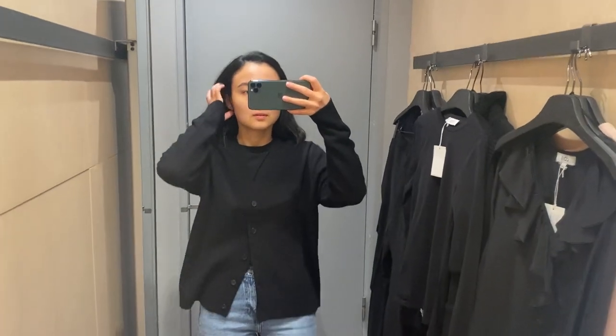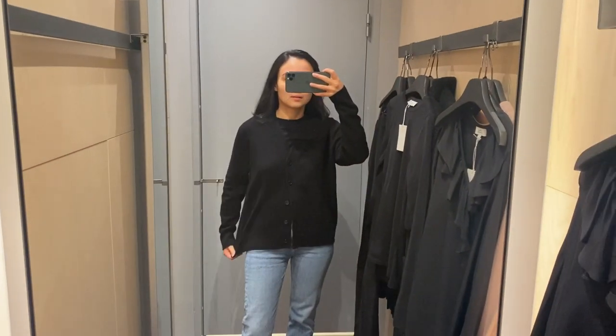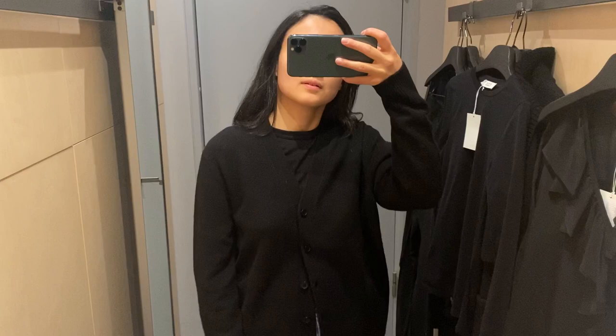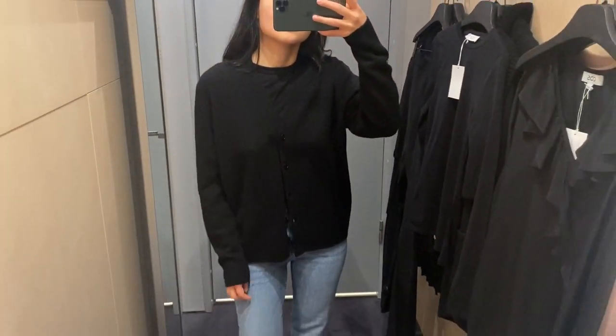Hello guys, welcome back to my channel. My name is Nuria and this video is going to be about coats. The first thing I wanted to show you is this cashmere cardigan. Sorry for the quality of my video — it's always happening when I show you something in black. I think it's almost sold out online, but you should double check. I will leave the link in my description box.